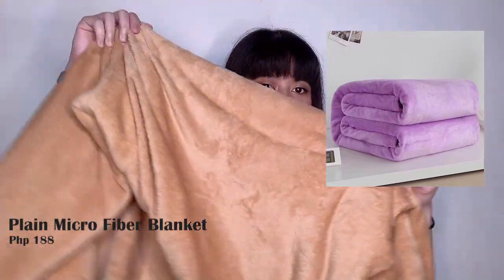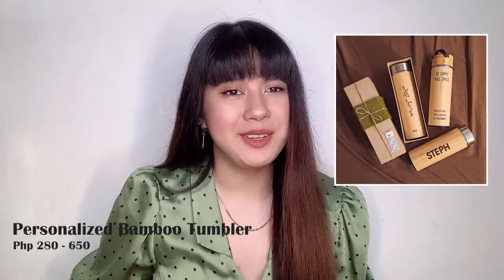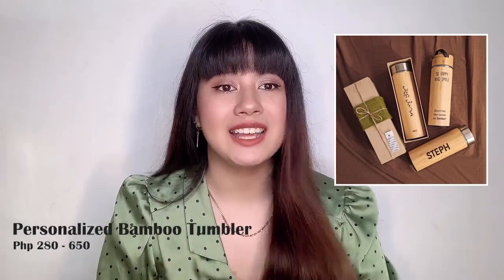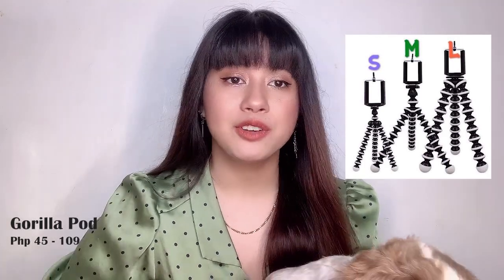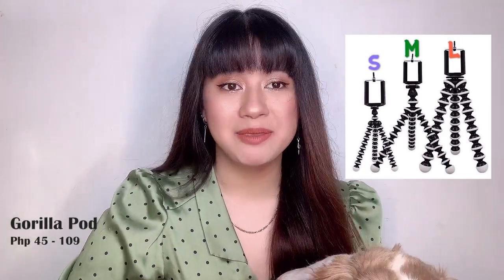I'm going to buy one for myself. Next is a plain microfiber blanket — this one is really cozy. We have it in orange, and it's very comfortable and very soft. Next is a personalized Bumble tumbler, which is a really cute Christmas gift that you can personalize. Next is a stainless utensil set, and then a gorilla pod for your friend or family who loves taking selfies and videos. And then next is a bucket hat.